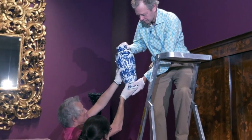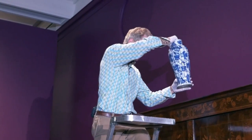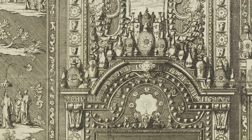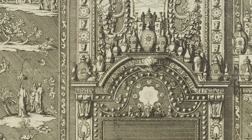Garnitures are displayed on top of furniture, on the mantelpiece, or over doorways and arranged symmetrically. They are sets of vases or other ceramic vessels used to embellish or garnish the interior and express the wealth and taste of the owners.